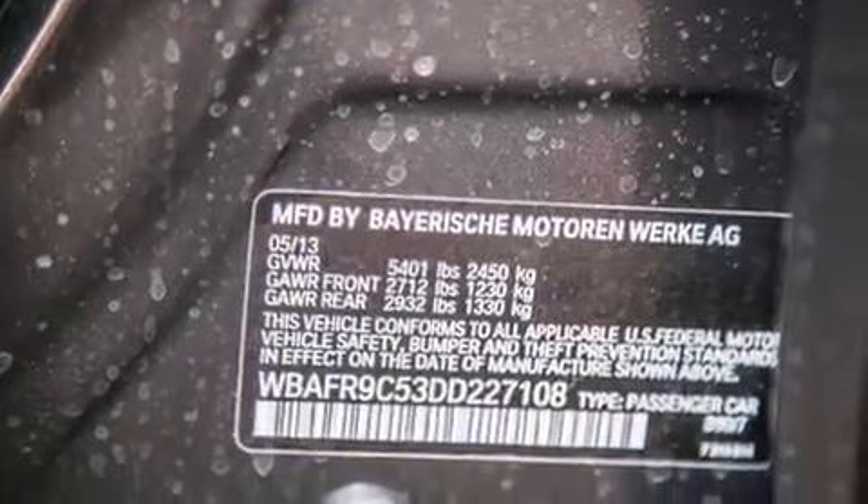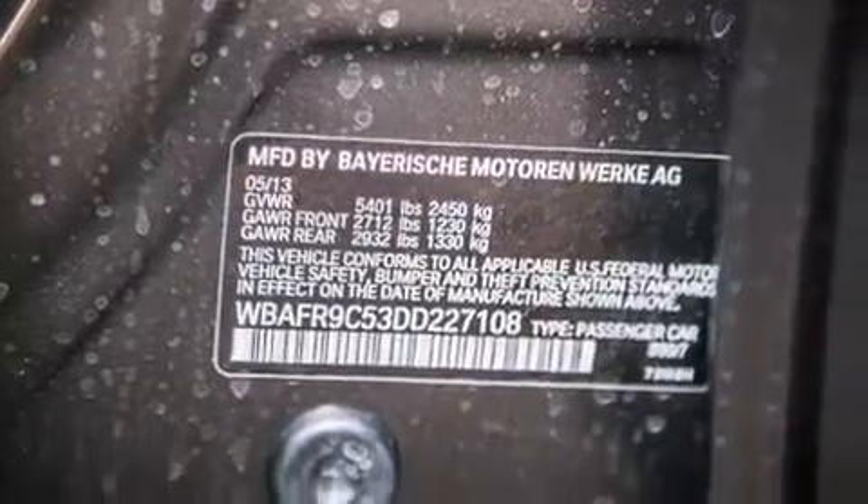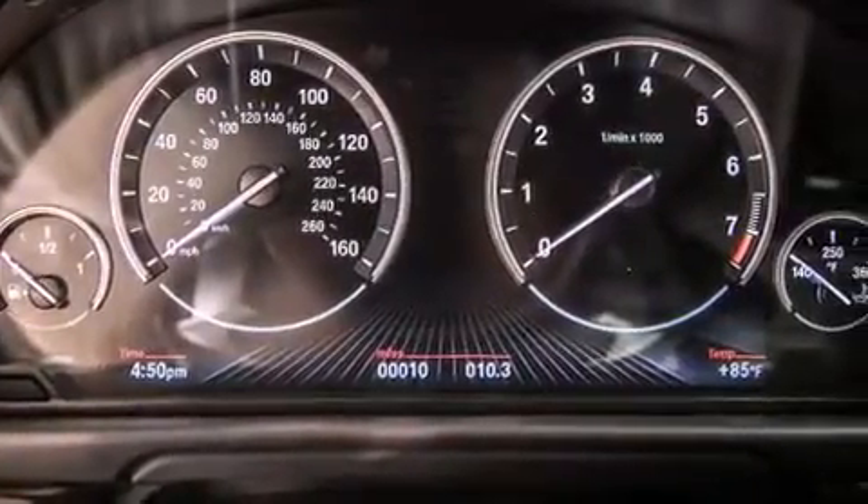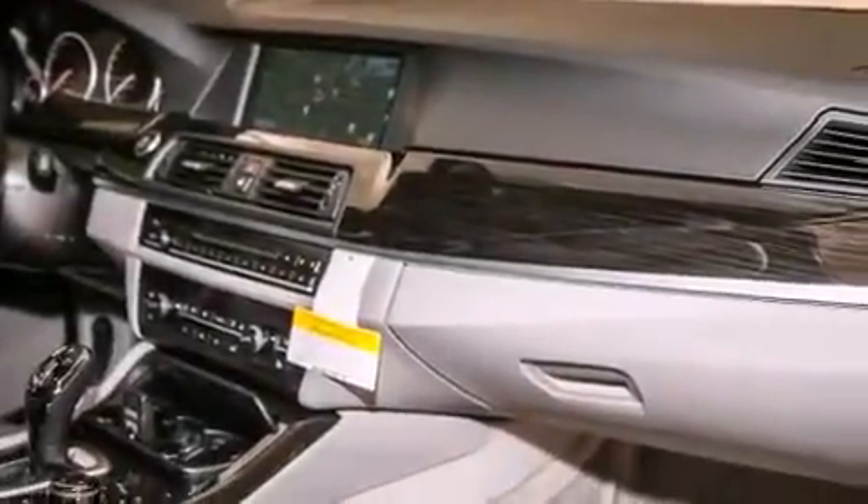Additional top features include the mSport package, a sport suspension, and height intensity discharge headlights. The following features are also included: a smartphone adapter and a steering wheel with memory settings.